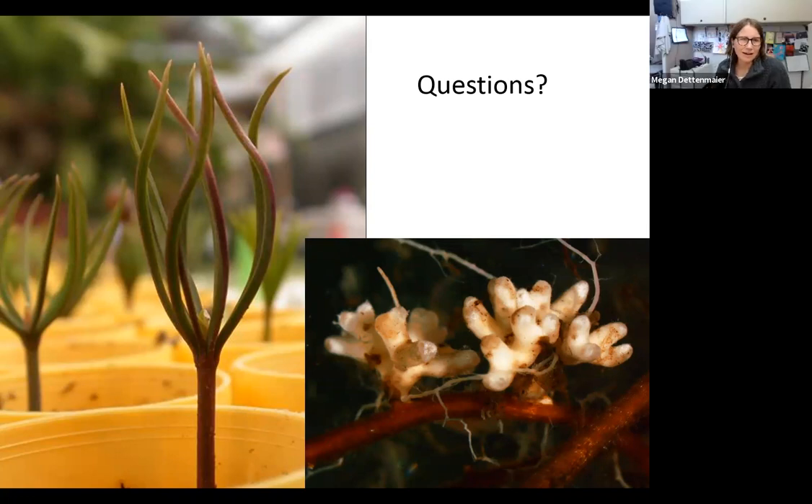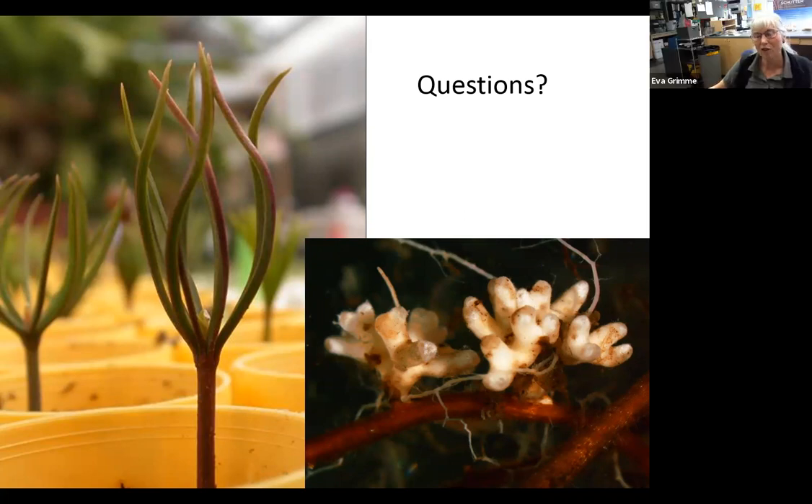Ed asks: if you see trees with single whitebark pine stems, might those be nursery stock versus multi-stem trees which might be native? Planted seedlings tend to persist in their container root form for a while before sending out their roots, so you can often tell which ones are planted when they're younger seedlings. When you get to older seedlings it's harder to tell — you can still see singles in natural settings as well.